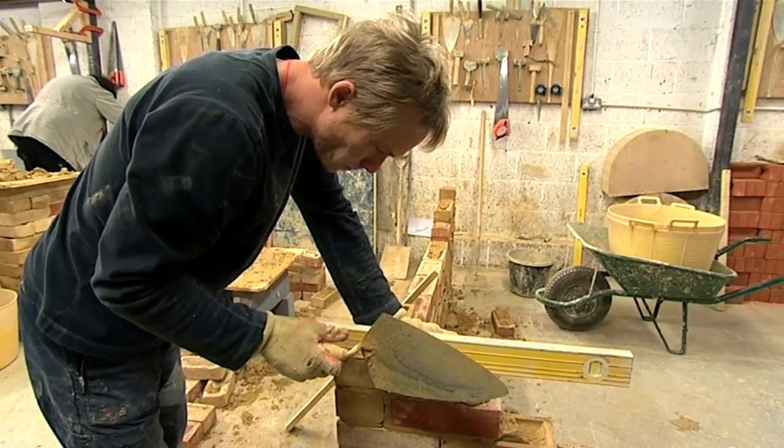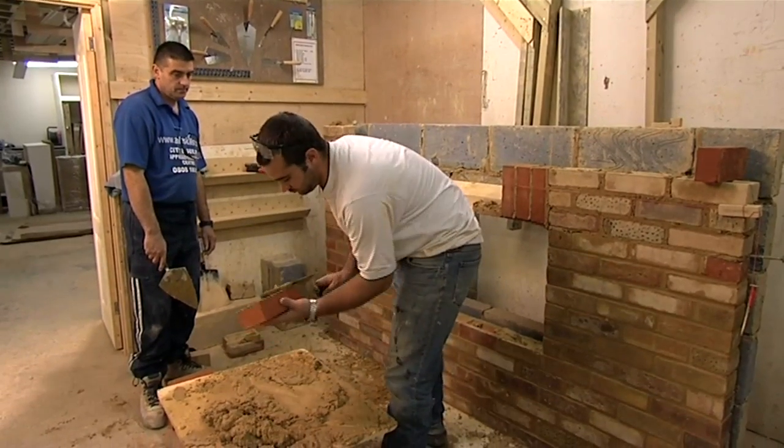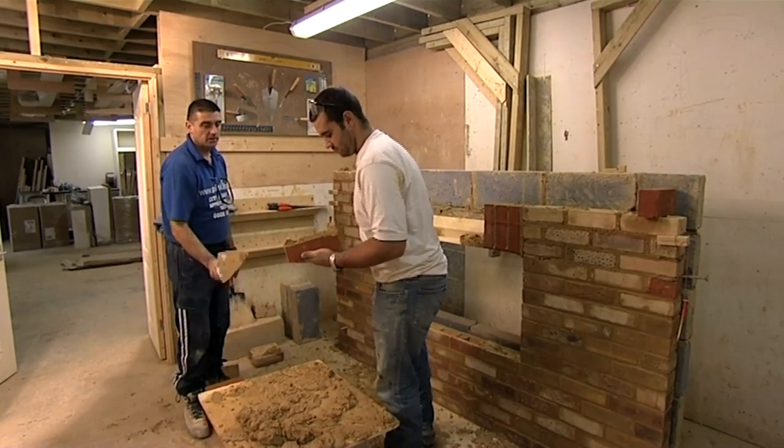But no matter what course or payment option you choose, you can be confident that with AbleSkills you'll get exactly the training you need and the best possible value for your money.